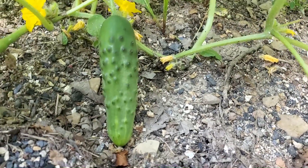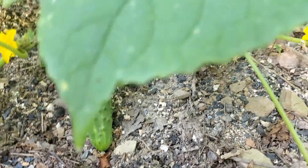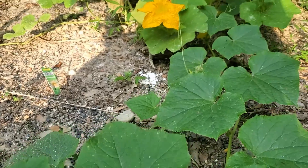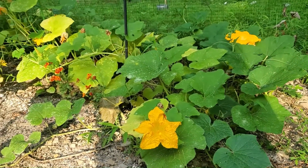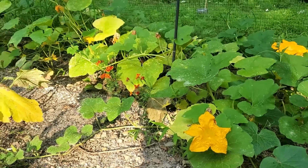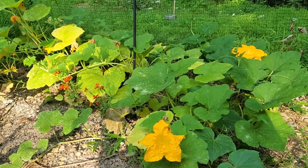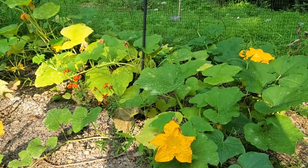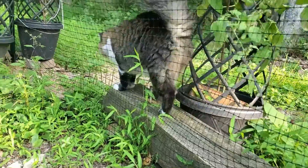Finally a nice cucumber growing right in here! Pumpkins back there — I have yet to see a pumpkin on them, but the vines are nice with big flowers. We've got the bees all around and Benny cat checking the perimeter.